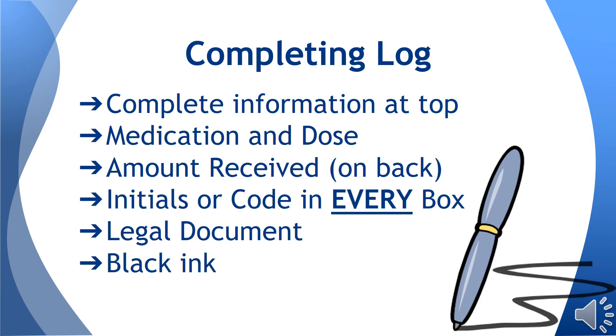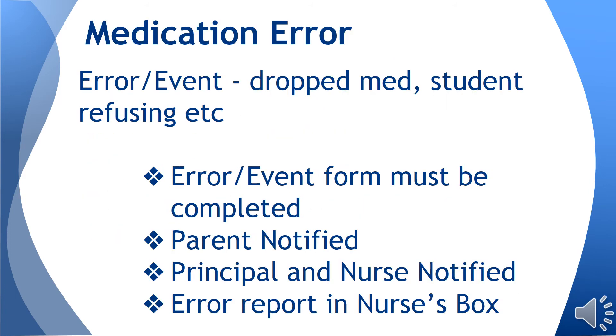If more explanation is needed, please complete further notes on the back of the form. For example, if the student is out of medication, record an N, meaning no medication available for that date. A medication administration form is a legal document and can be subpoenaed in a court of law.